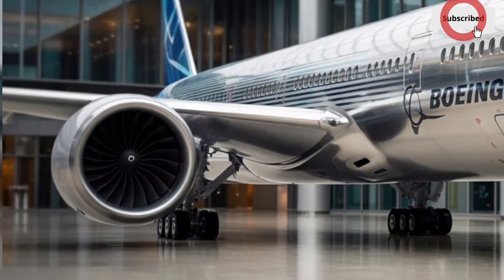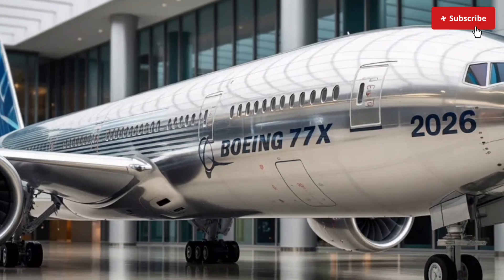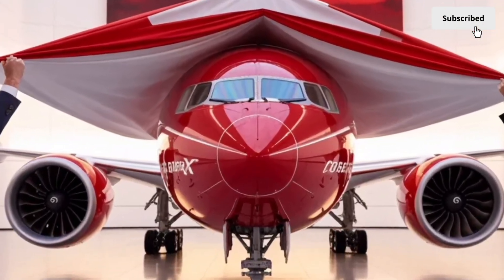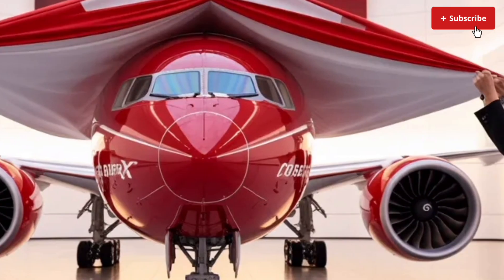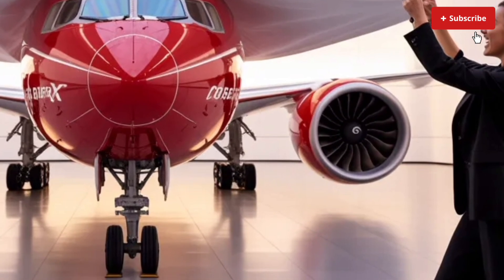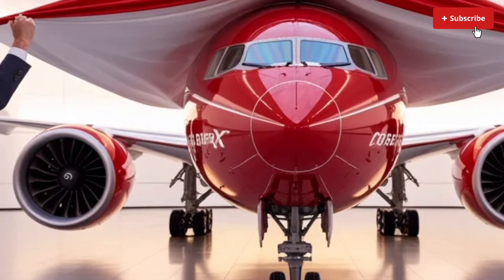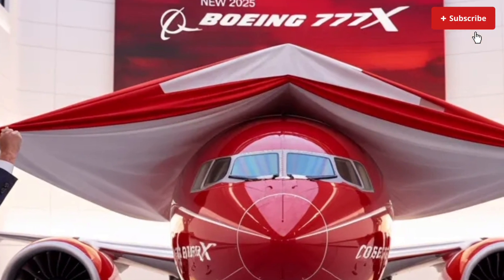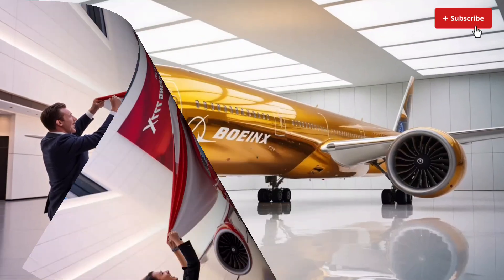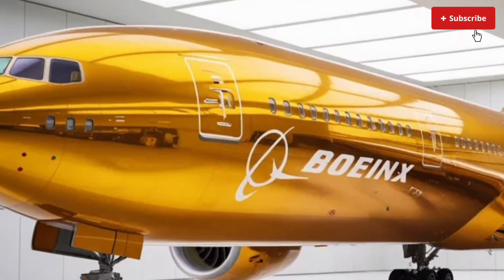Let's start with the exterior, because the first thing you notice about the 2026 Boeing 777X is its massive, futuristic presence. This aircraft immediately distinguishes itself with a beautiful blend of aerodynamic efficiency and modern engineering. The wings are the star of the show — they are significantly longer than those of previous 777 generations and are built using advanced carbon fiber composite materials, which not only reduces weight but also increases flexibility and strength during high-altitude cruising.